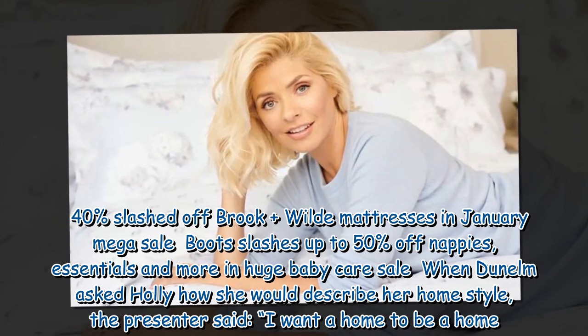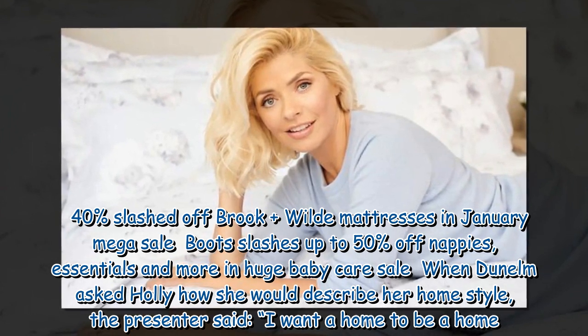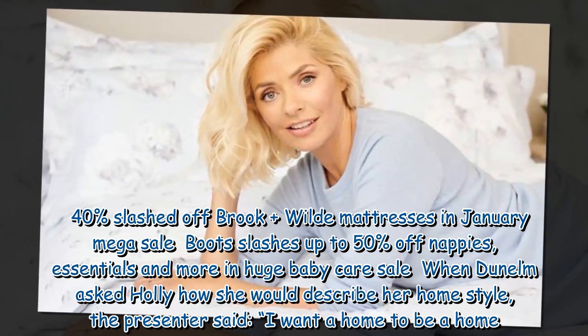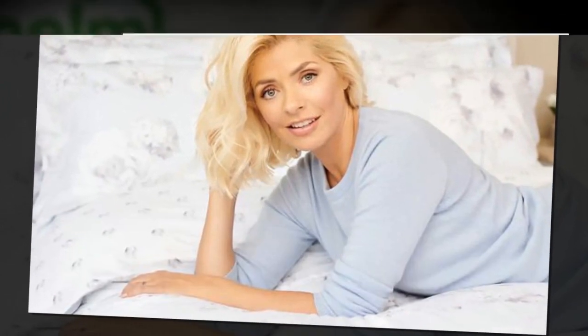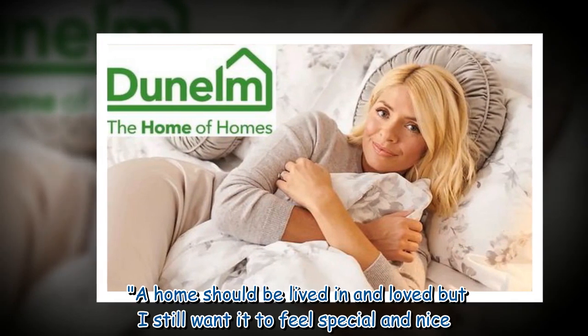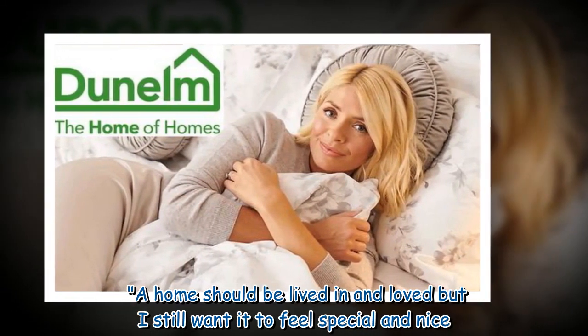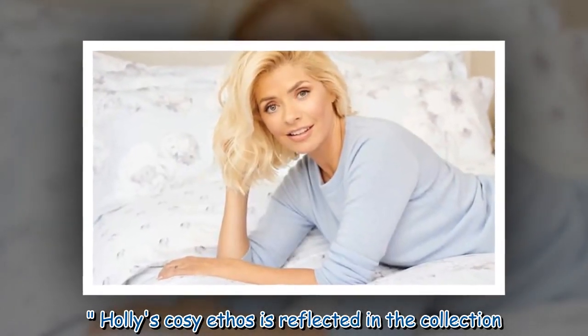When Dunelm asked Holly how she would describe her home style, the presenter said, 'I want a home to be a home. A home should be lived in and loved, but I still want it to feel special and nice.' Holly's cozy ethos is reflected in the collection.